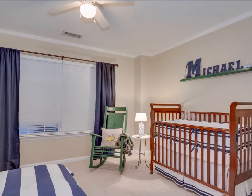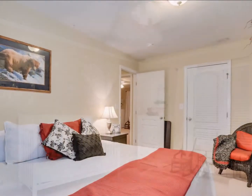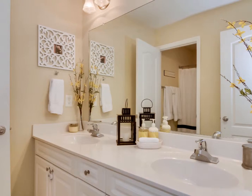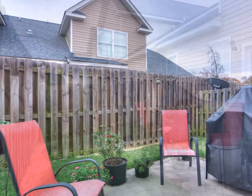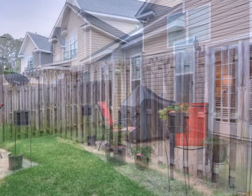Upstairs, there are two additional spacious bedrooms, a bonus room, and another full bath with dual sink vanity. The one-car garage and a durable patio in a privacy-fenced backyard round out the total package of this immaculate townhome.